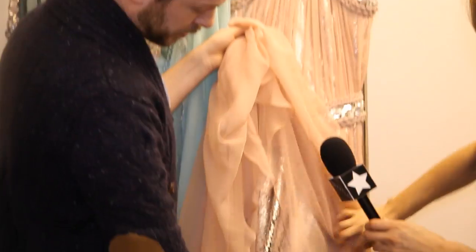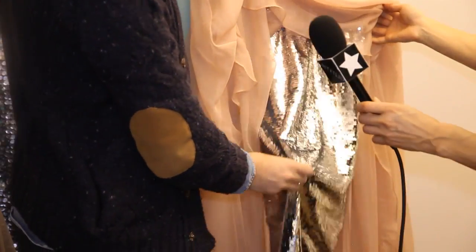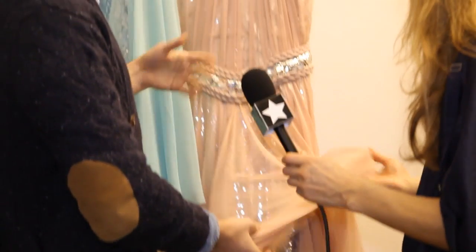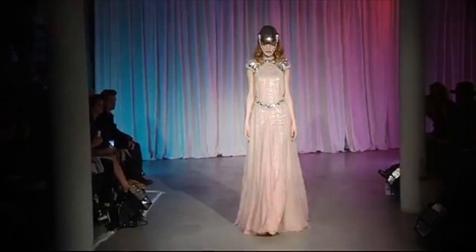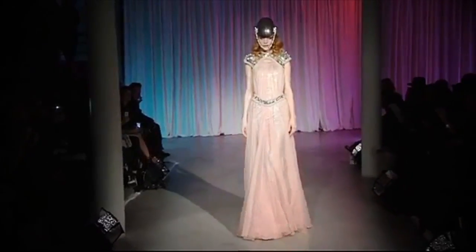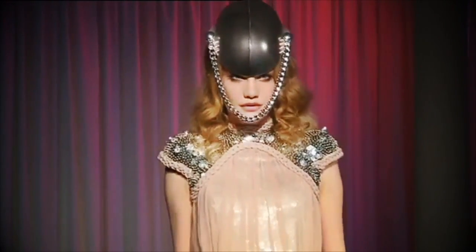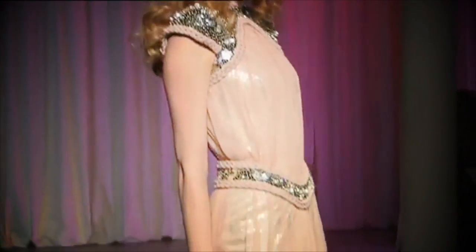We have the underlayer here of the sequins, so this is much brighter and it's really hard. It's nice when you cover it, because once you move, it gets shiny and then less. So the same that we did here — you have this shininess, but you still have it. It's a jewel.